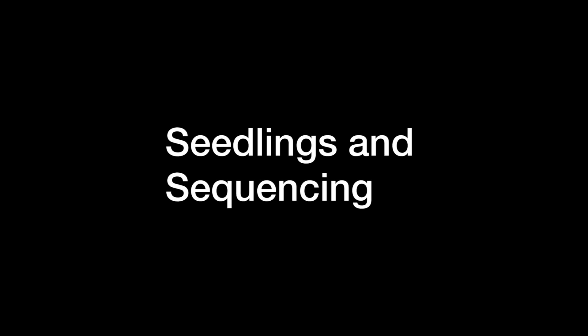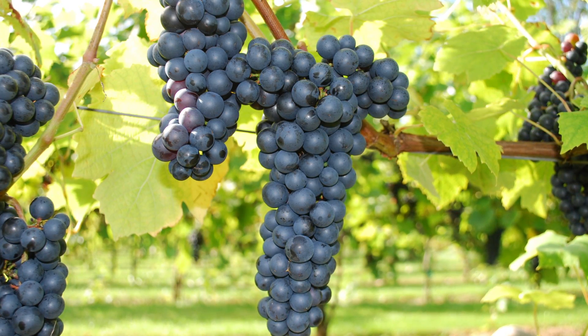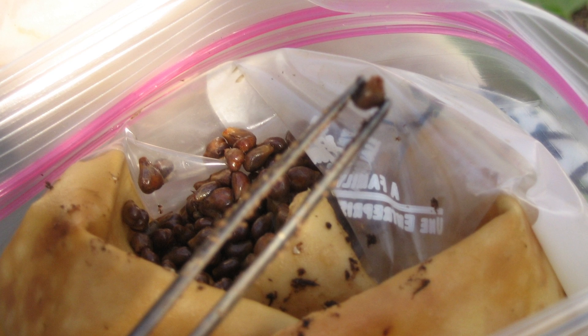We just finished making crosses in the field and our window of opportunity is over. It's time to just let the crosses develop and let the fruit develop in the bags on the vines. When the clusters are fully ripe, we come back and hand harvest each individual cluster, keeping very careful track of what cross each cluster resulted from. Then it's a process of, berry by berry, extracting the seeds.